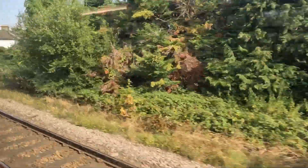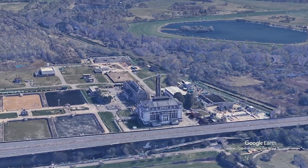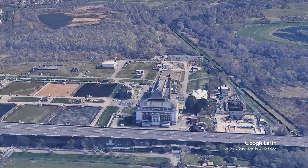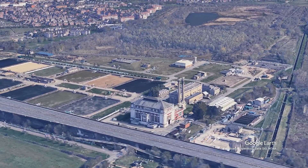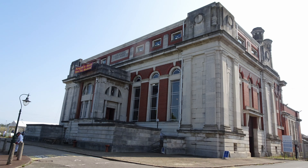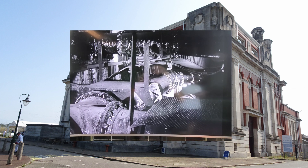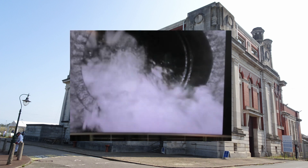Today we will make a short journey of about 2 hours by train and metro to reach Kempton Park in South East London and take advantage of one of the rare opening occasions of the Kempton Steam Museum — an important testimony of the 20th century technology for supplying drinking water to London using steam.